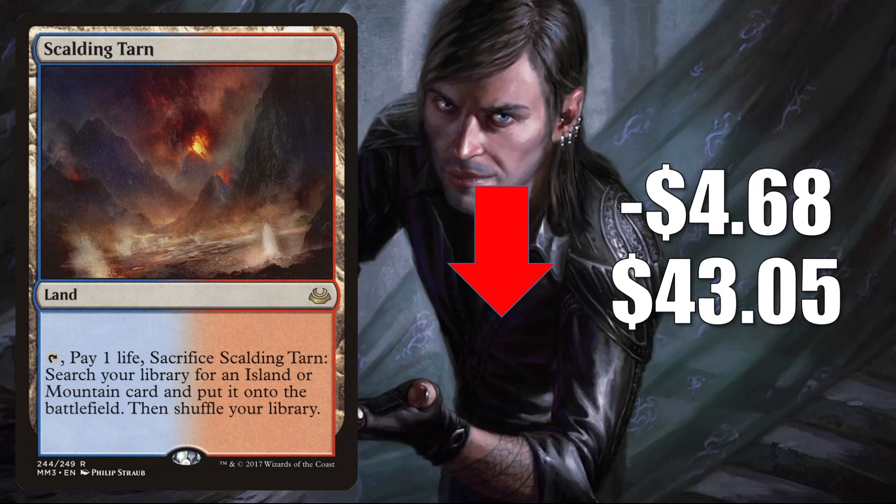The last card going down in value is another fetch land, but this time one of the enemy fetches: Scalding Tarn from Modern Masters 2017, down $4.68 to $43.05. We just talked about how much play these fetch lands see, but you do have to remember that the enemy fetch lands were reprinted in Modern Horizons 2 not too long ago.